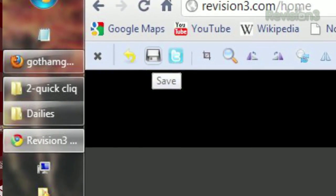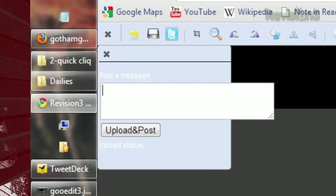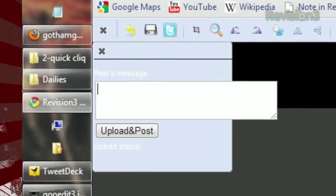Once you're done, you can click the save icon to save the image to your hard drive, or you can click the Twitter icon to update your status with the image attached. So if you're looking for a fun and easy image editor that works without even leaving your browser, check out GooEdit today.